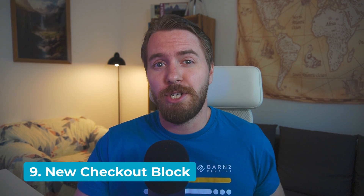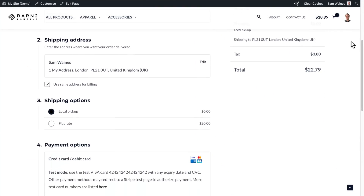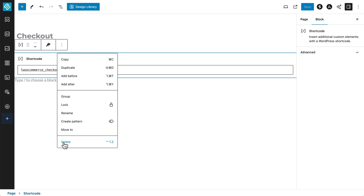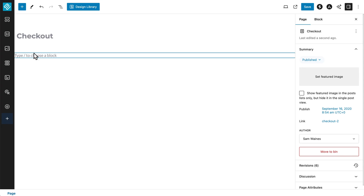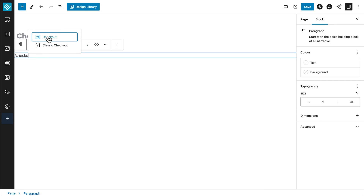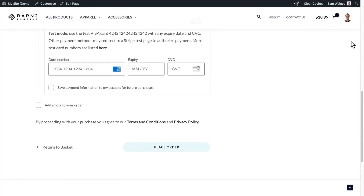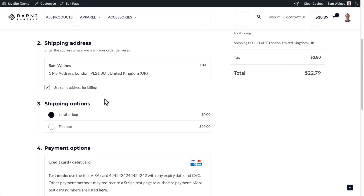Tip number nine: using the new checkout block. WooCommerce has a new checkout block as of version 8.3. You can replace the old shortcode with the block-based checkout, and it comes with some much-needed upgrades. This includes an express checkout option, a more logical flow for filling in payment information, and a really nice UI for selecting alternative shipping options such as home delivery or local pickup.